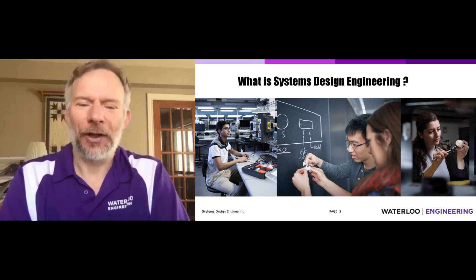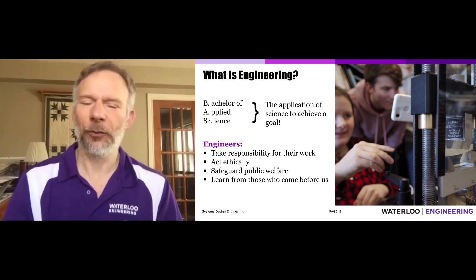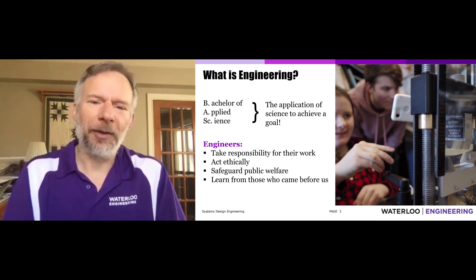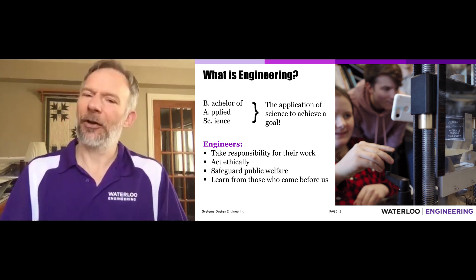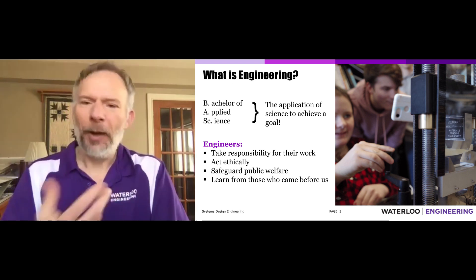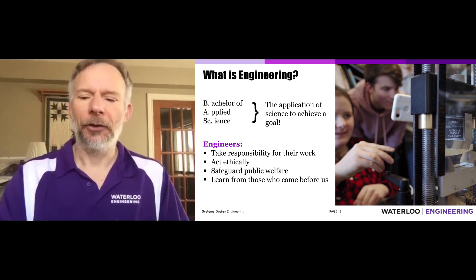What is system design engineering? Professors and students get asked that a lot, and really it's not that complicated. Let's start with what is engineering. The degree a student gets after four and a half years is a Bachelor of Applied Science — basically applying science to achieve a goal, to design or analyze something. Engineers have a lot of math and science courses, but the goal is to do something with it. On top of that, engineers have a particular responsibility towards the public in terms of ethics, a higher duty to apply their skills appropriately.